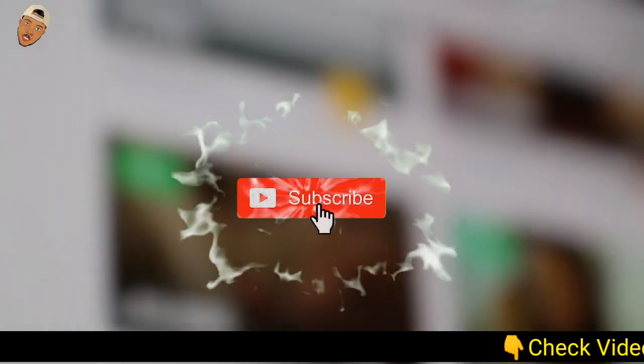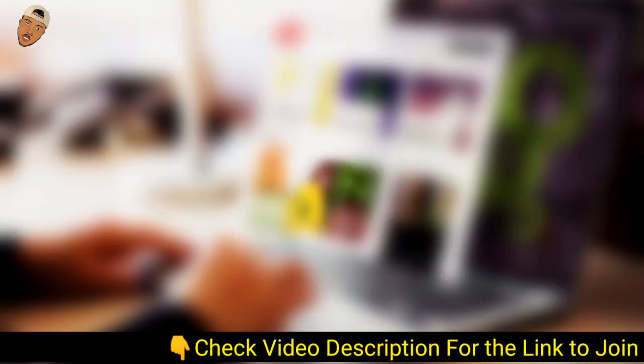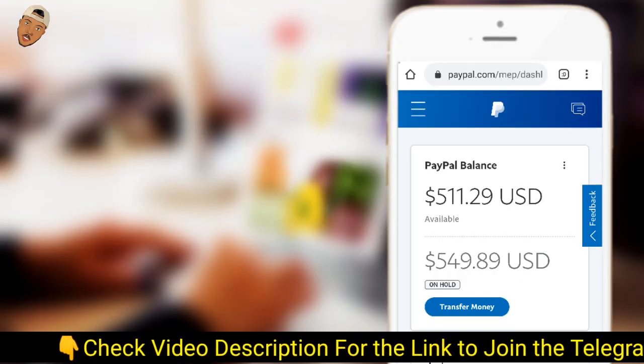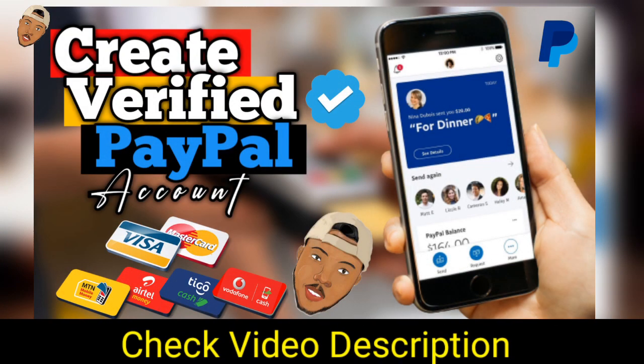Hey, what's up you all, welcome back to my YouTube channel. My name is Deru and in today's video I'm going to show you how to get your funds on hold released faster in PayPal. If you don't have a PayPal account, check the video description — there is a link below that will take you to a video I made on how to create a verified PayPal account in Africa.